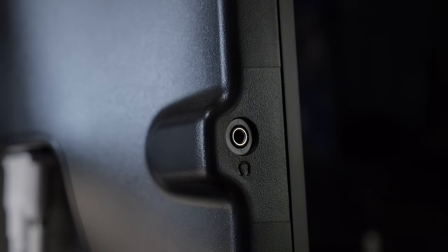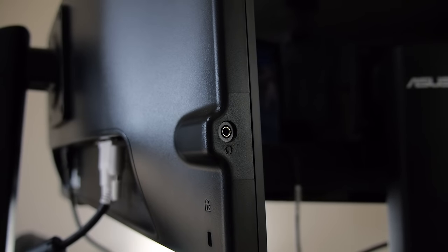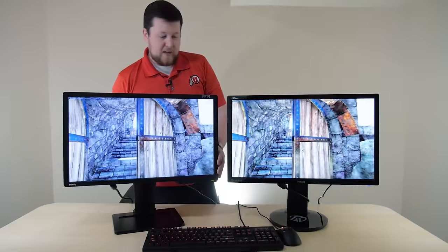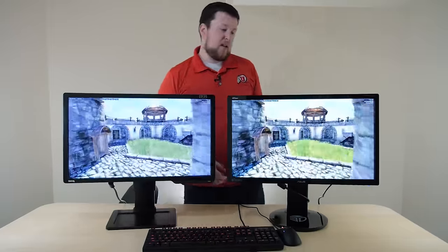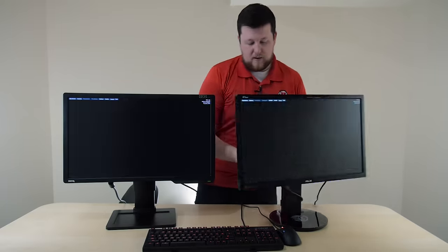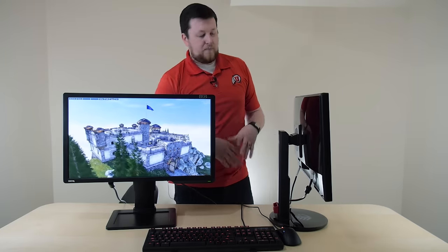The BenQ does have a side audio jack, which I actually like more than having it on the back like the Asus, because you have to get your fingers up in there to access the back one. Just little tiny design differences.